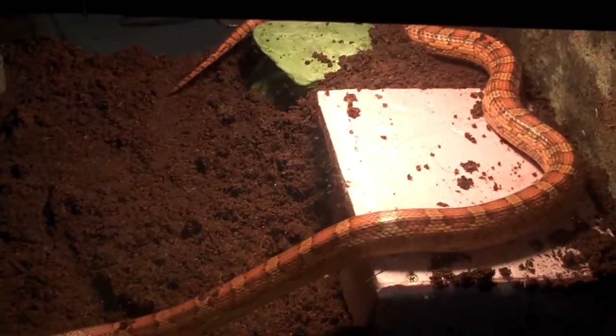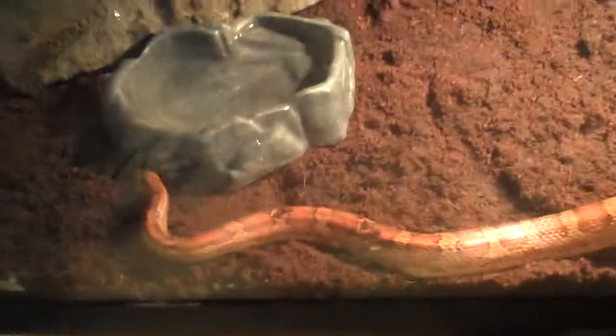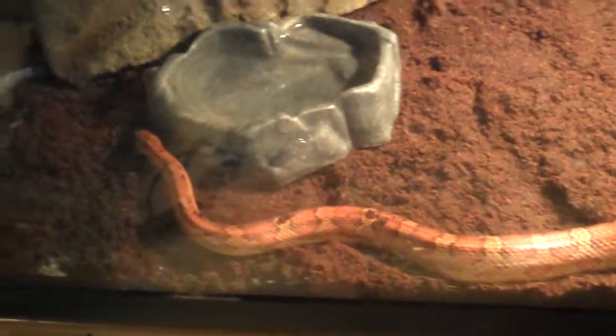For those who aren't used to taking care of corn snakes or have any questions: corn snakes can vary from two feet up to six feet. I've heard rumors of a seven-foot corn snake but I doubt it. They typically eat pinky mice in that range.